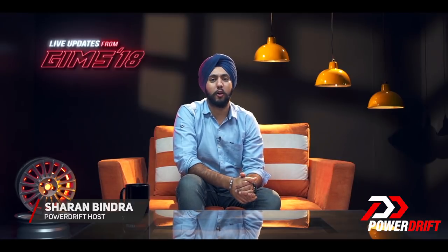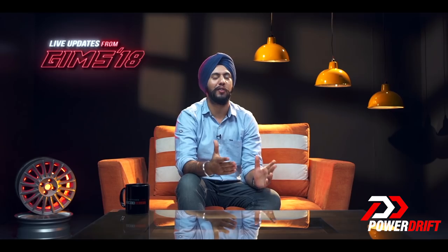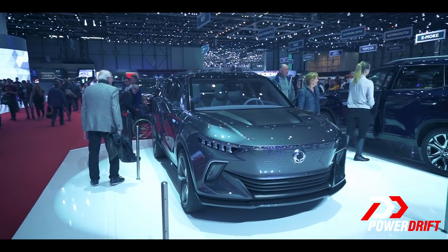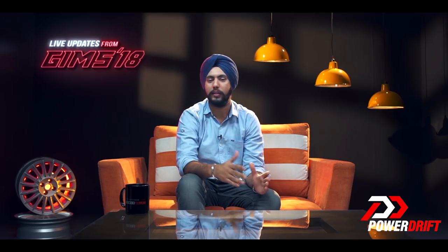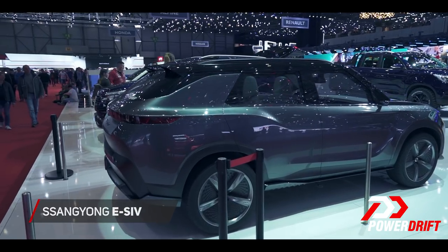The Korean manufacturer SsangYong has built a reputation for themselves over the years as SUV and crossover manufacturers. This year at the Geneva International Motor Show, they showcased what is their vision of the future of utility vehicles with this — the ESIV, or Electric Smart Interface Vehicle.